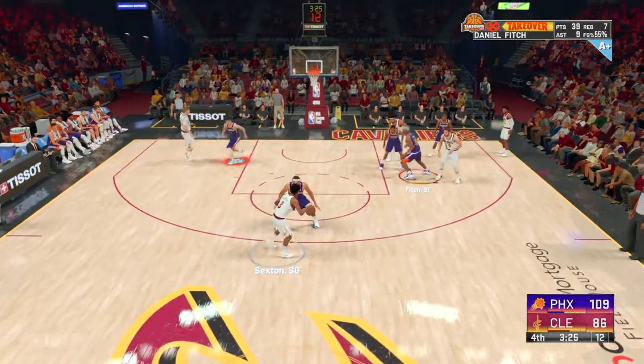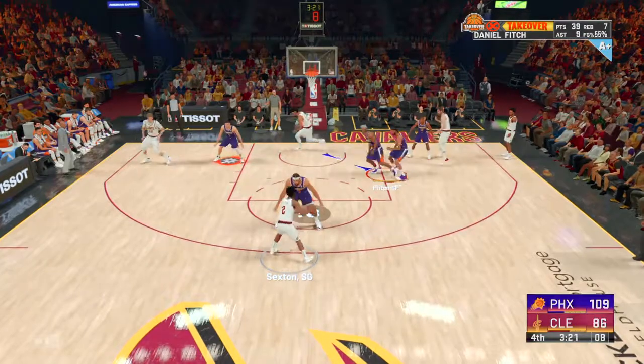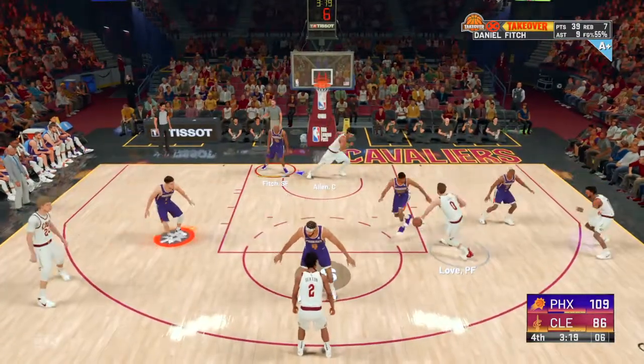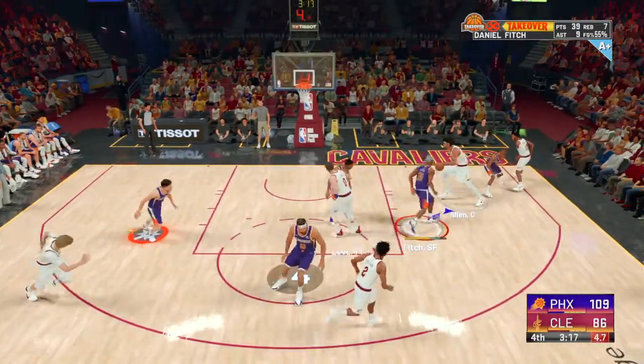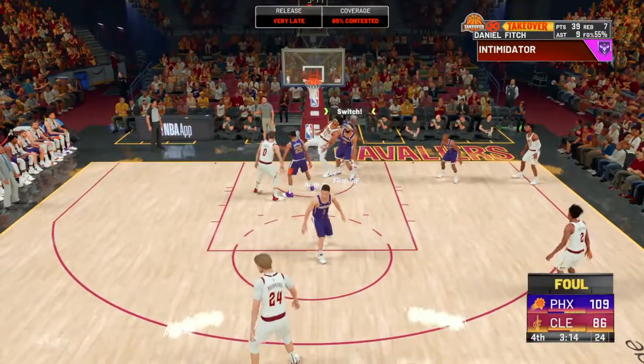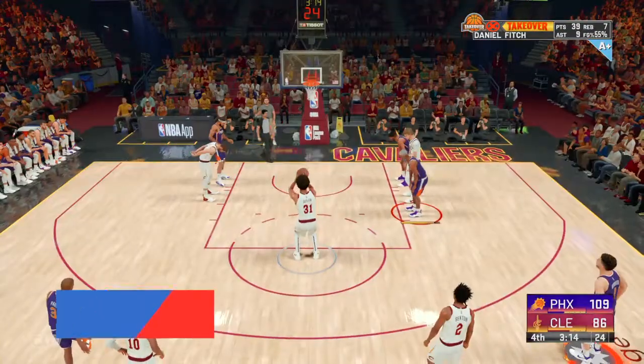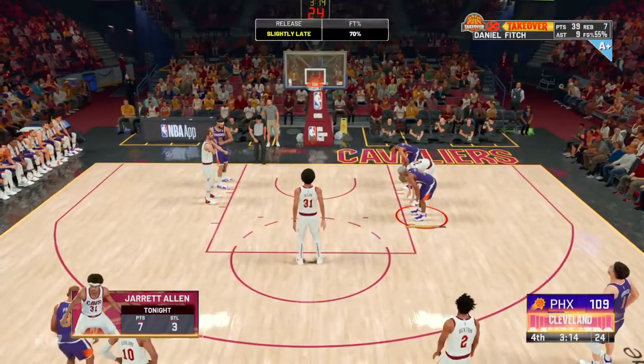Sexton with it, and it's McGee picking him up. McGee against Sexton, pass to Love, back to Allen. The floater. And he got the whistle on the way up, so he'll be headed to the line for a pair — it's on JaVale McGee.